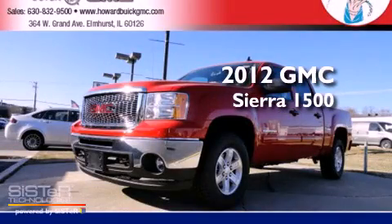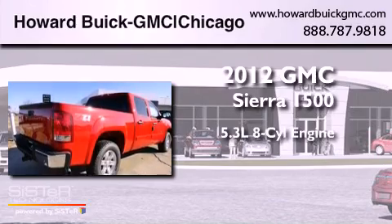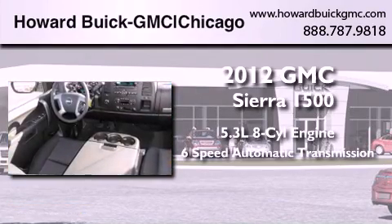This is a brand-new 2012 GMC Sierra 1500. It features a 5.3-liter eight-cylinder engine, a six-speed automatic transmission, and four-wheel drive.